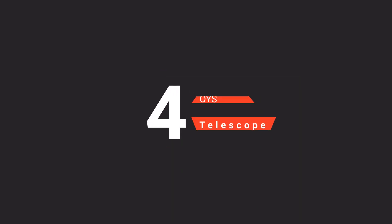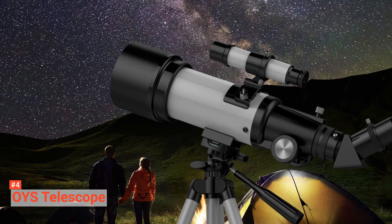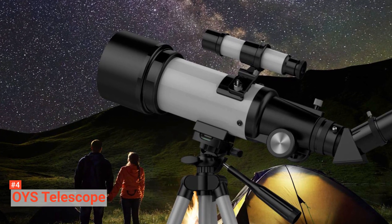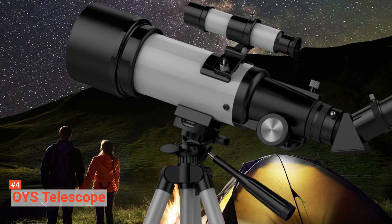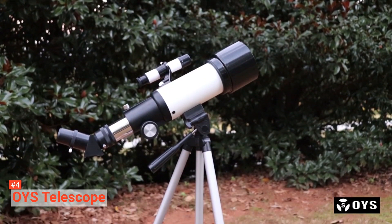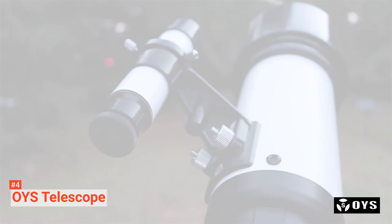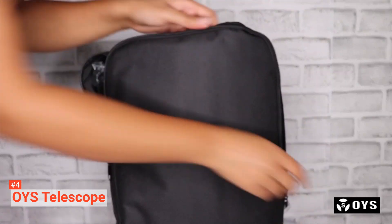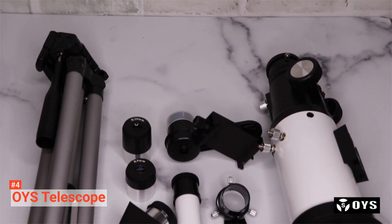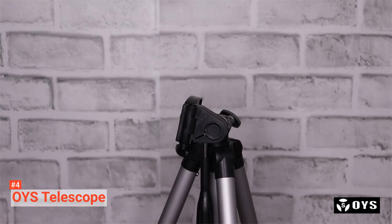Up next in fourth place is the OYS telescope. The OYS telescope offers quality optics and variable magnification. Its astronomical telescope comes with a 400-millimeter focal length and wide 70-millimeter aperture, and fully multi-coated optical glass with high transmission that produces astonishing images with enhanced brightness and clarity. Its refractor telescope includes two 1.25-inch telescope eyepieces of K20-millimeter and K9-millimeter for 20 times and 44 times magnification. The 5x24 finder scope helps to discover objects easier, and the Diagonal Prism 2 guarantees an erect image, making it perfect for both celestial and terrestrial viewing.